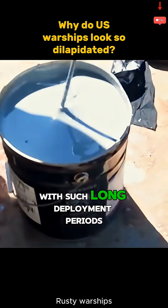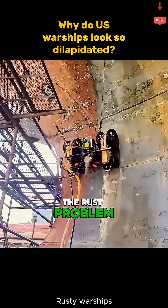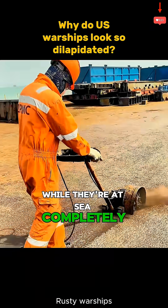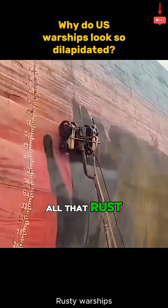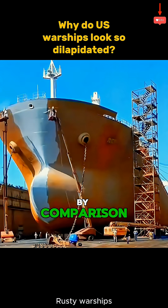With such long deployment periods, there's simply no one addressing the rust problem while they're at sea. Completely removing all that rust would require massive amounts of manpower and resources.